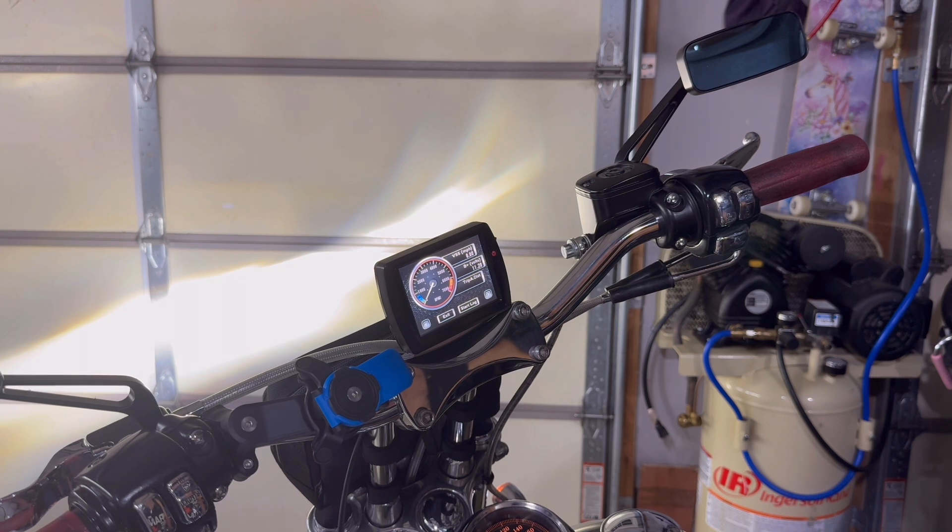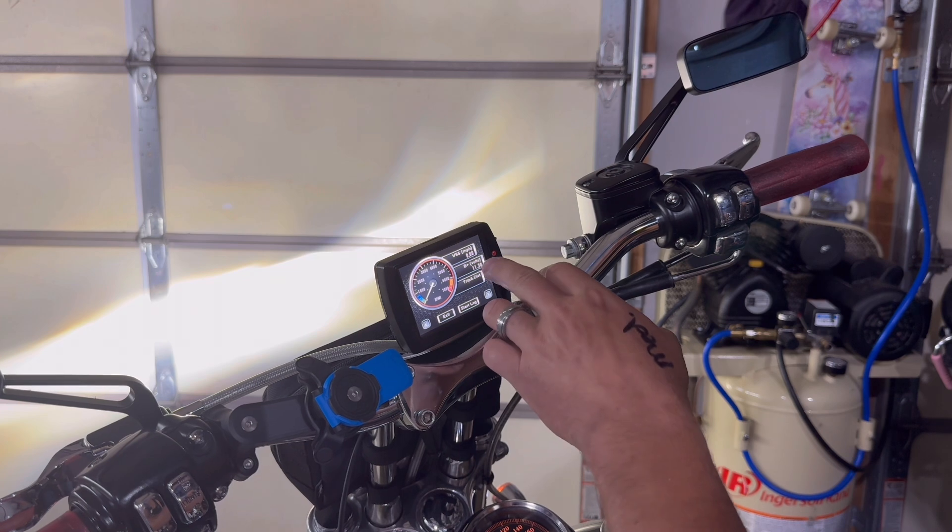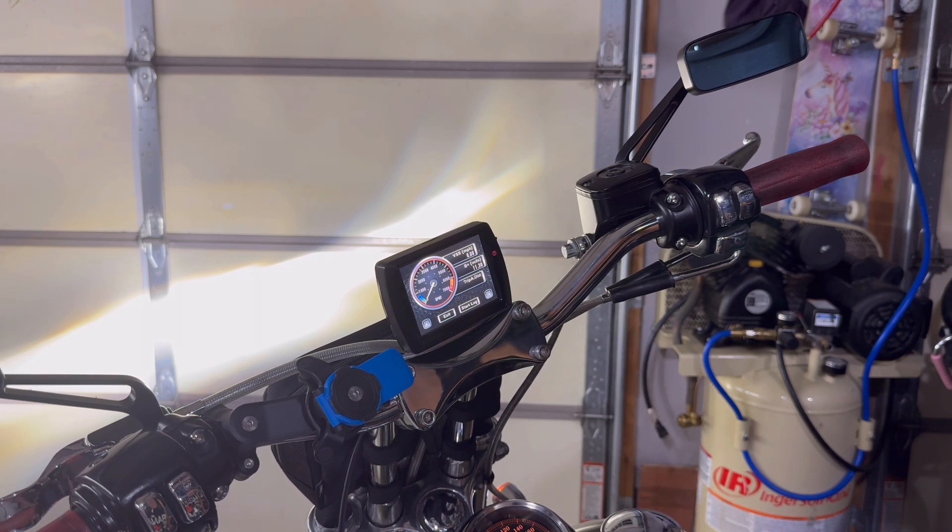It's kind of late tonight. Kids are all in bed, wife's in bed. Battery's a little low. I'll try to take it out tomorrow for a good little cruise to make sure it runs well and do some testing to see if there are any improvements.